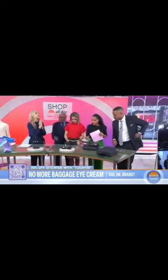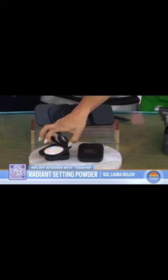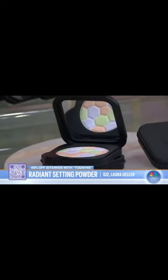We are loving Laura Geller. This is actually a Filter Finish Setting Powder. It's got three different colors, and you can use it to set your makeup so it doesn't budge, but it also creates this filter effect and helps to color correct.